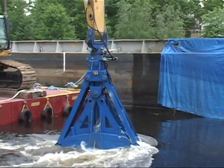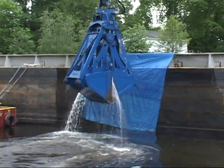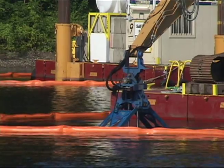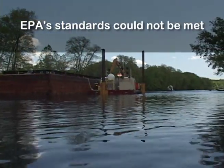Much was learned during this first season. First and foremost, despite the use of the best available dredging technology, daily oversight by regulatory agencies, and multiple modifications in the dredging process, EPA standards were not, and could not, be met.